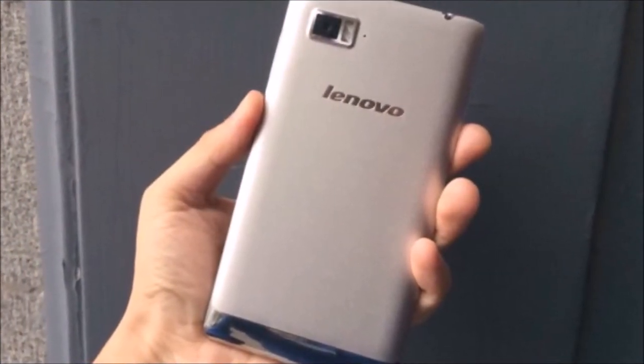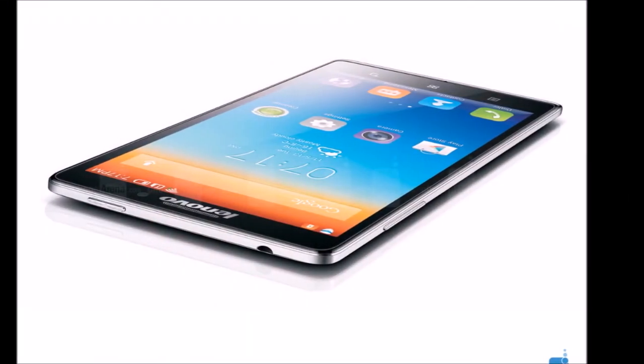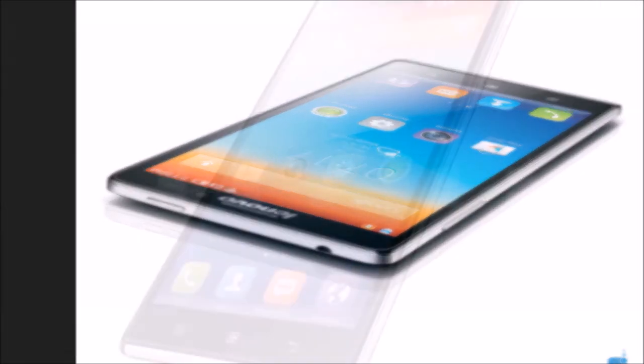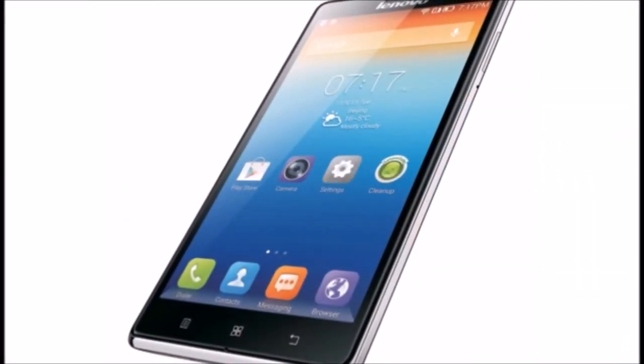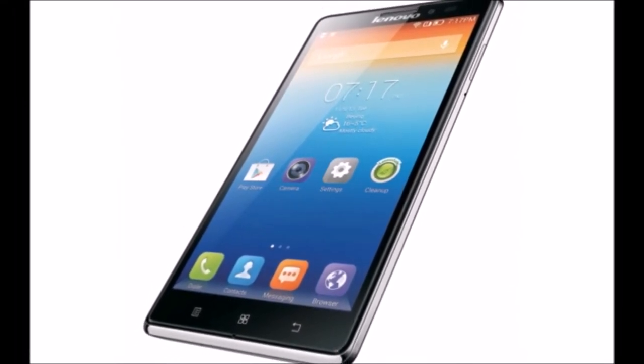Following trends in super-sized handsets, the Vibe Z is outfitted with a 5.5-inch screen that the company has dubbed 2020 Vision. In layman's terms, that translates to a 1080p HD IPS display and a 400 pixels per inch pixel density, which is actually pretty high for a smartphone.